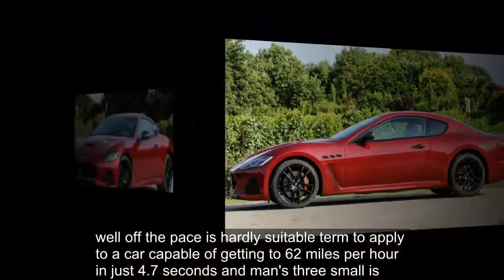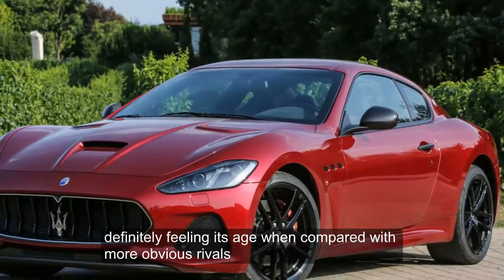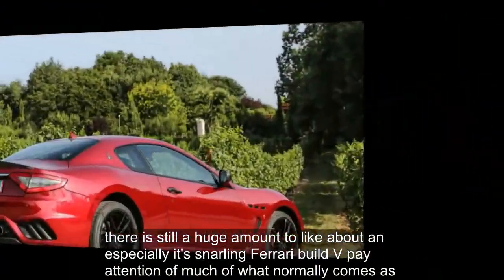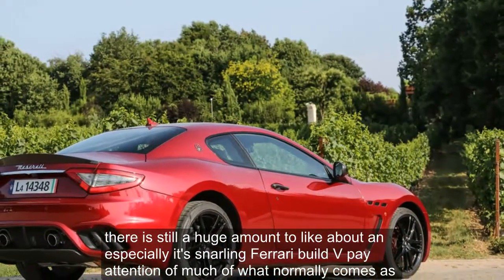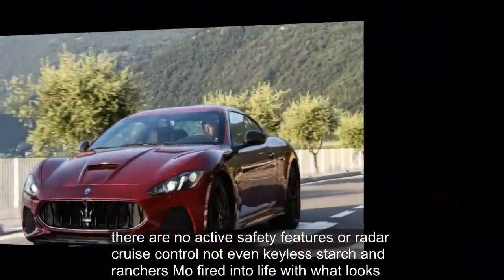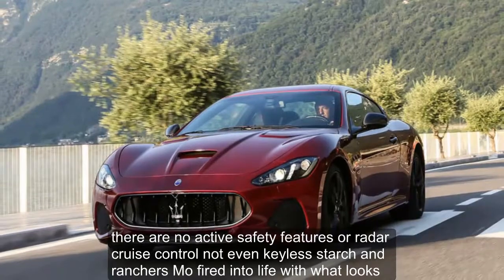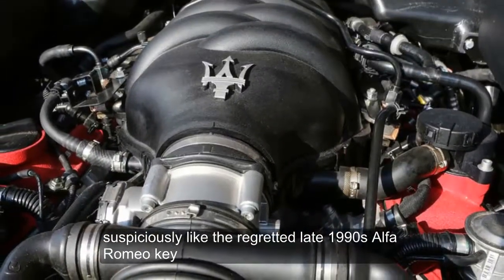While off-the-pace is hardly a suitable term to apply to a car capable of getting to 62 mph in just 4.7 seconds, the Gran Turismo is definitely feeling its age when compared with more obvious rivals. There is still a huge amount to like about it, especially its snarling Ferrari-built V8 engine, but much of what normally comes as standard in this rarefied segment is conspicuously lacking. There are no active safety features or radar cruise control, not even keyless start — the Gran Turismo fires into life with what looks suspiciously like a rebranded late-1990s Alfa Romeo key.